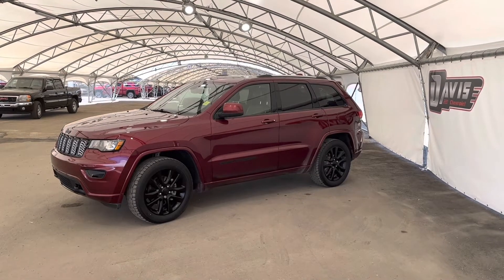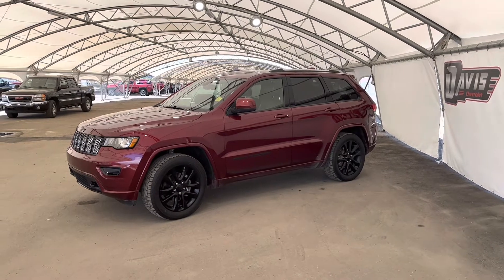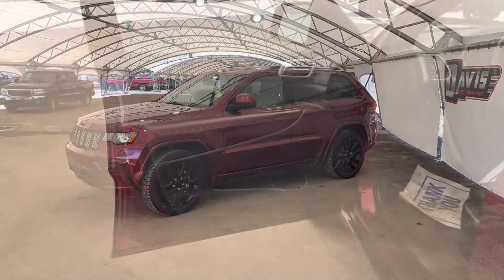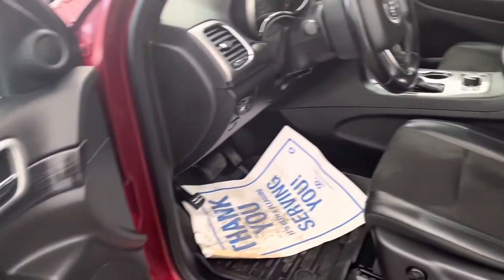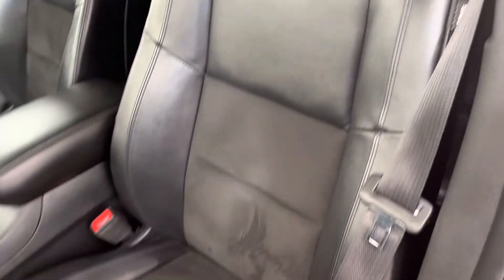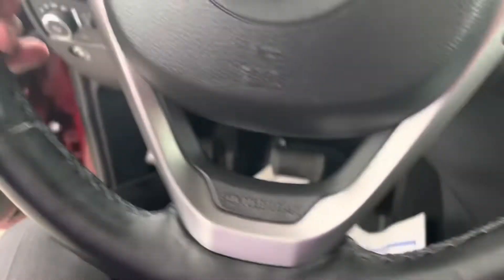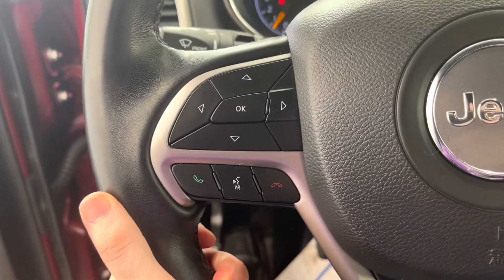Here we're looking at a 2020 Jeep Grand Cherokee. On the inside of the cabin you can see our black-on-black interior leather, fully adjustable power seating. On the left side of the steering wheel we have our hands-free controls.